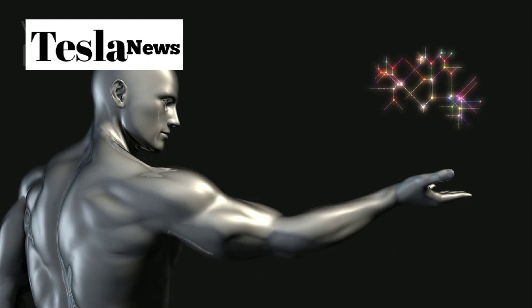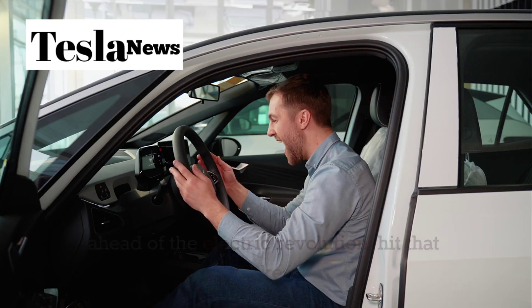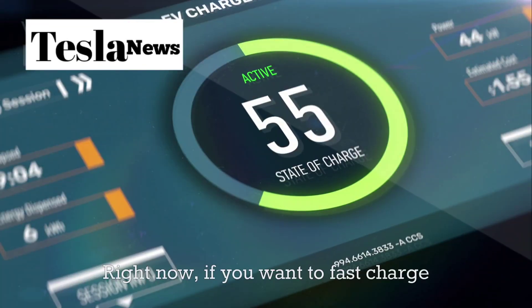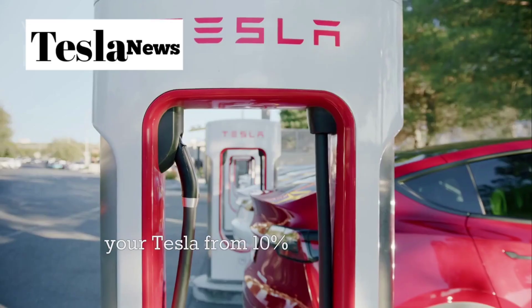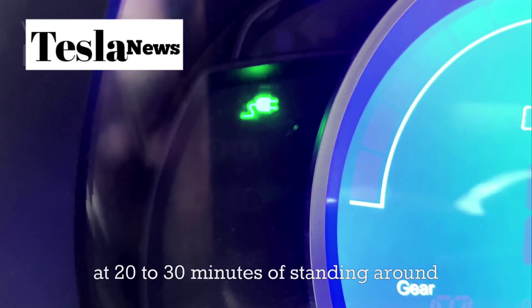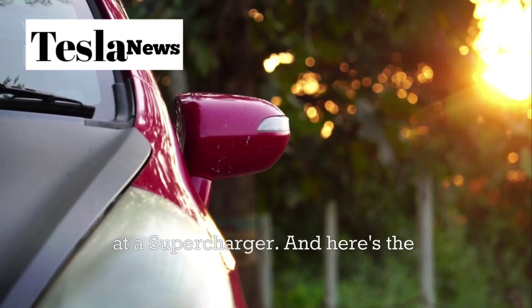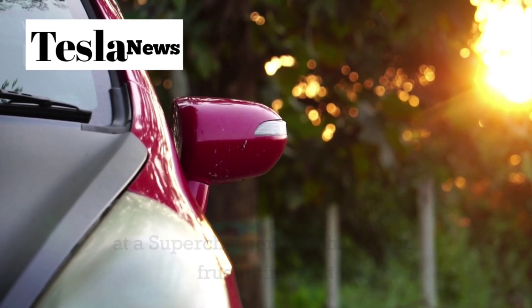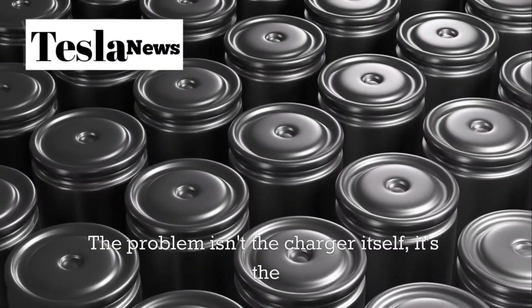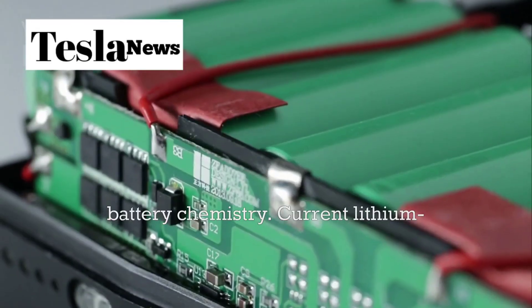If you want to stay ahead of the electric revolution, hit that like button and subscribe for more cutting-edge Tesla insights. Right now, if you want to fast-charge your Tesla from 10% to 80%, you're looking at 20 to 30 minutes of standing around at a supercharger. And here's the frustrating part — it doesn't have to be that way. The problem isn't the charger itself, it's the battery chemistry.